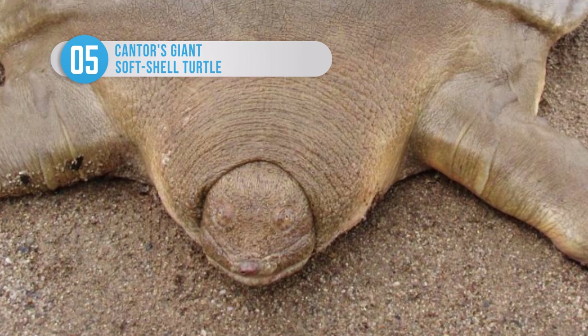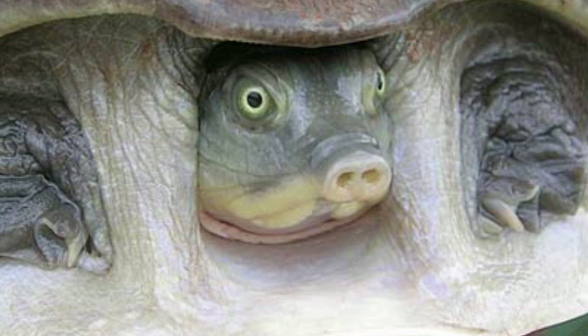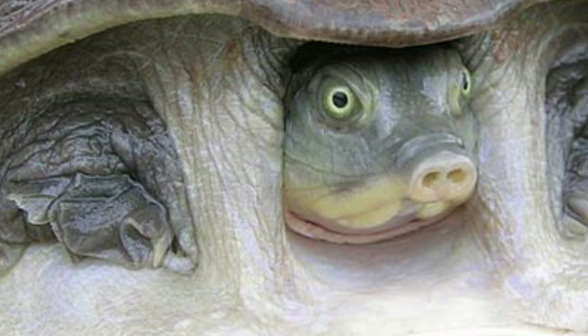This weird-looking softshell turtle is rarely seen, since it spends most of its life buried underwater in sand, ambushing unsuspecting fish, crustaceans, and mollusks, and surfacing only twice a day for breath. The Cantor's giant softshell turtle can grow up to 2 meters in length, although much bigger ones have been discovered.